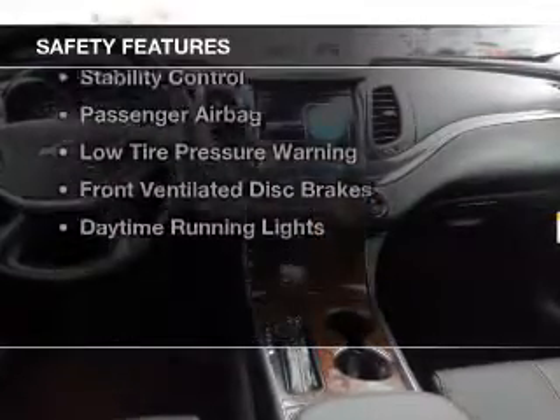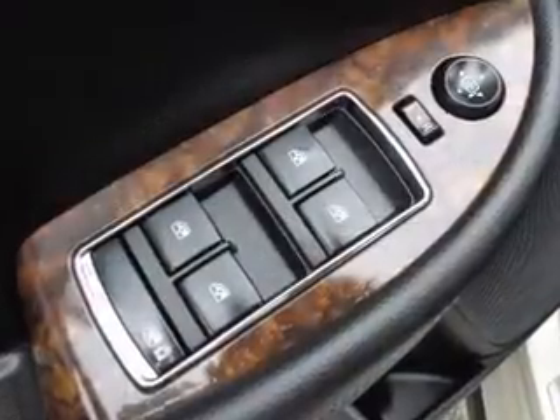Safety was made a priority with these features: curtain head airbags, side airbags, independent suspension, and brake assist,